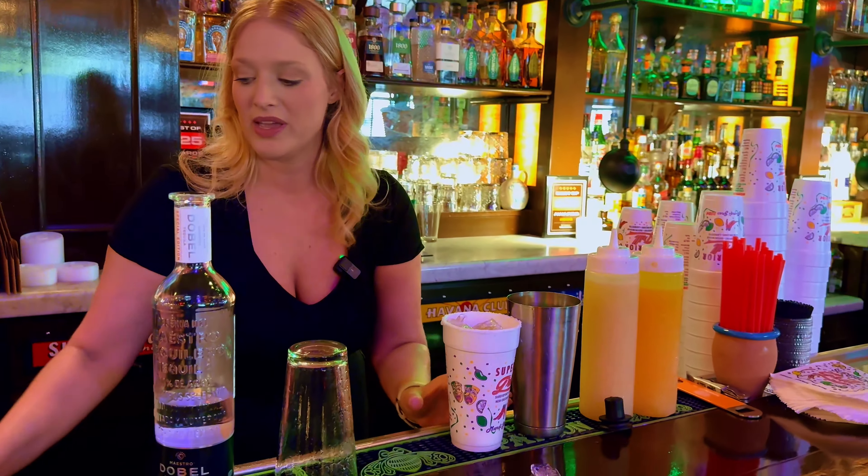Are you looking for the perfect margarita and great Mexican food? Well, I've got a spot for you. We are at Superior Grill Highland here in Baton Rouge, Louisiana. Follow me, let's go check it out.